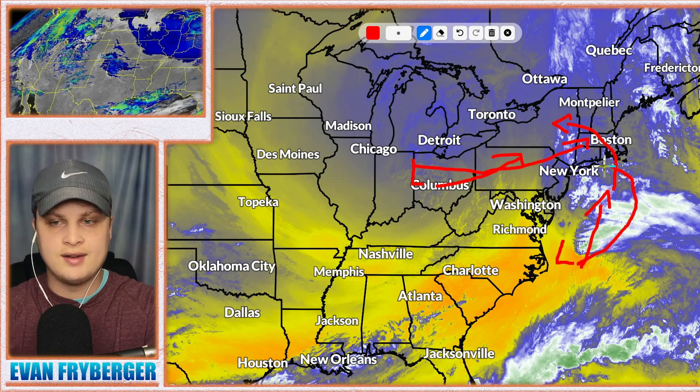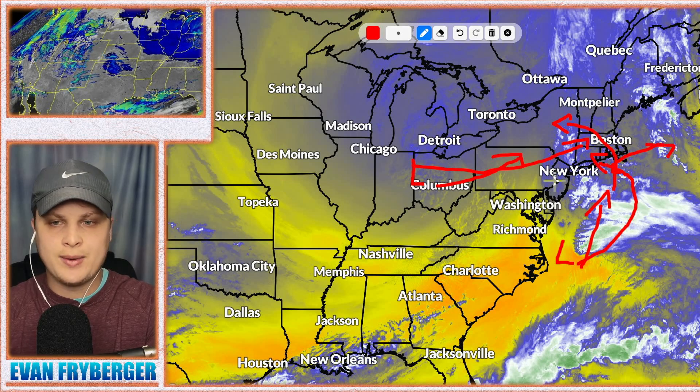Alright, so as you can see here we have a low pressure system right here and also a little low pressure system off the coast of the United States. These two are eventually going to interact with each other as this one moves off to the north and east and this one moves off to the north. Eventually this system is going to come around and the other system is going to come around causing this system to kind of do this pattern here — it's going to hang around for a little bit and then curve back into the east coast and then eventually curve back out. This is what we call the Fujiwara effect and this is going to cause a little bit more increased snowfall than what you would normally get from a system just off the coast of New England.